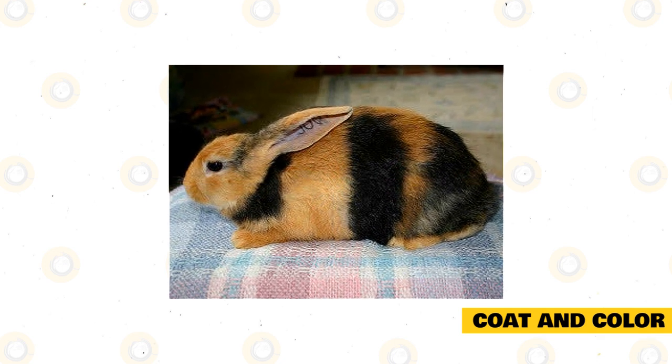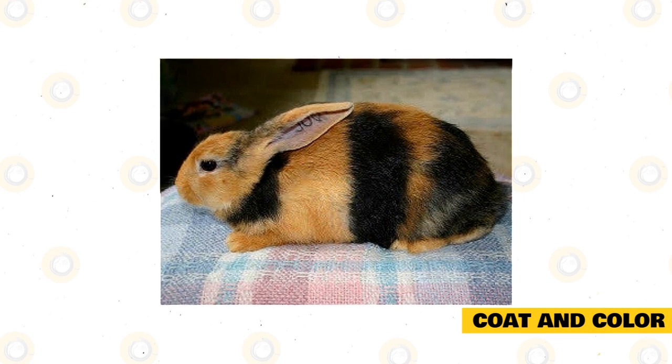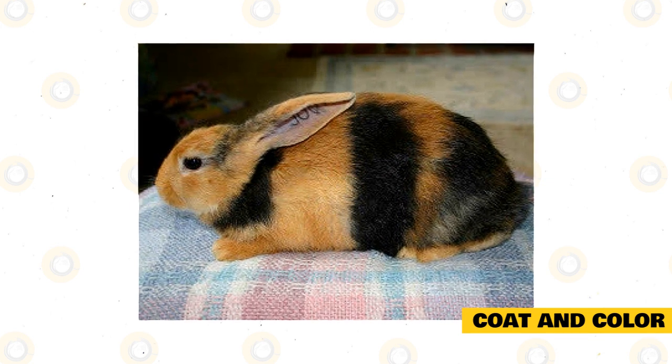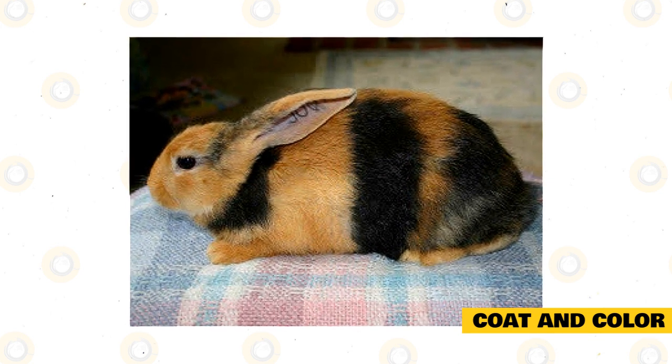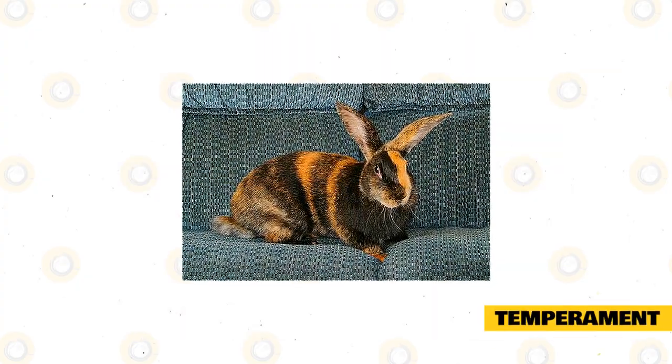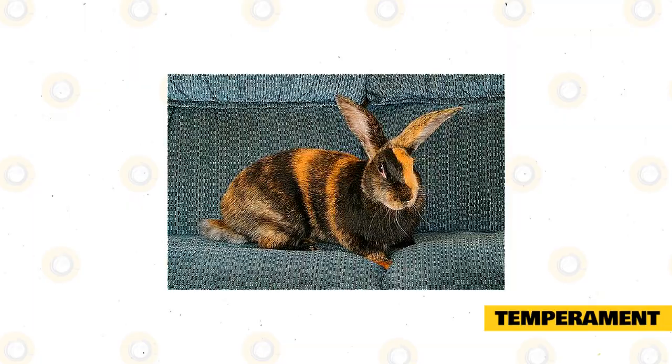Three-part frontal alternation means that the ears must be different colors, the face must be different colors, and they must alternate with the ears. The feet should also alternate with the ears. The color of the rabbit's face is split down the center, and their bellies can be either orange or white.